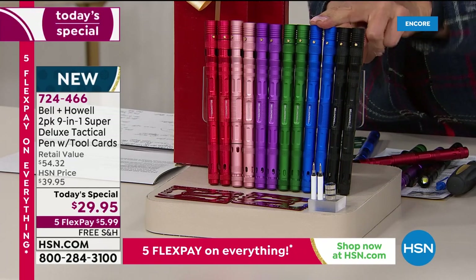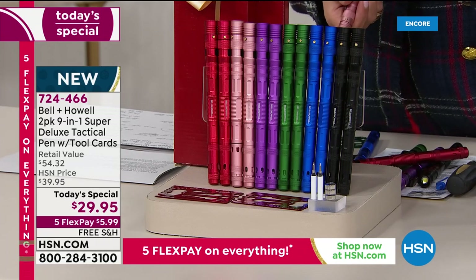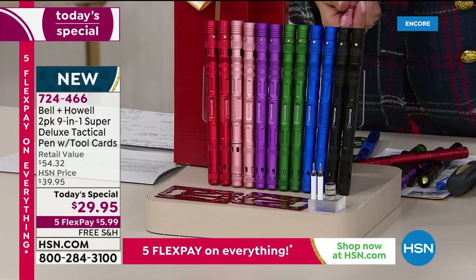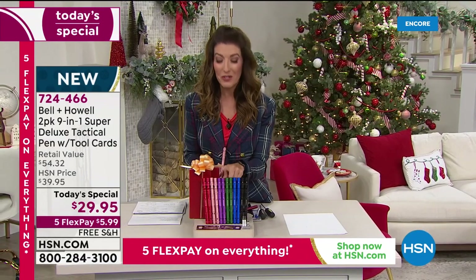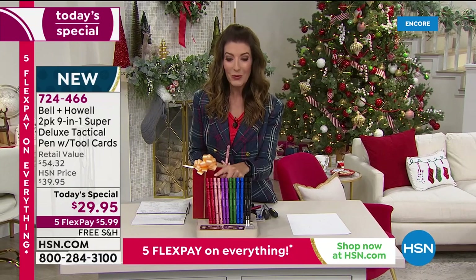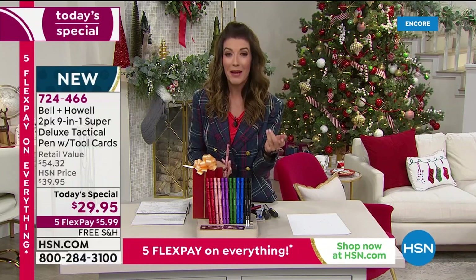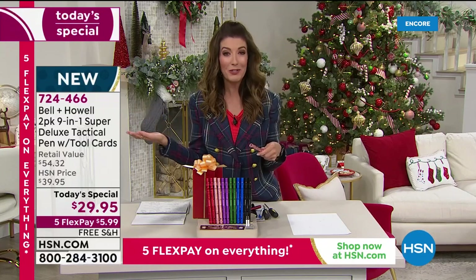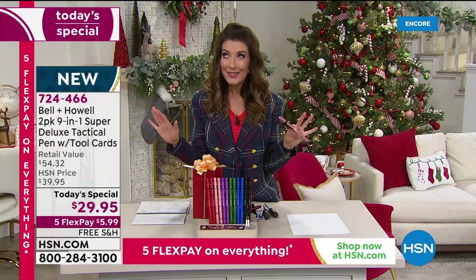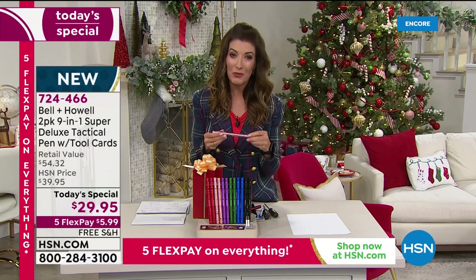You're getting two in the black or two in the blue — those are our two bestselling colors. You might want to get those tonight. We also have the green, the purple, the rose gold, and the red. You can get them each for about $6 a month with free shipping and handling — there's nothing to lose. We also have the extended holiday return policy, so if for any reason you don't love everything about it, you can return it anytime until January 31st.